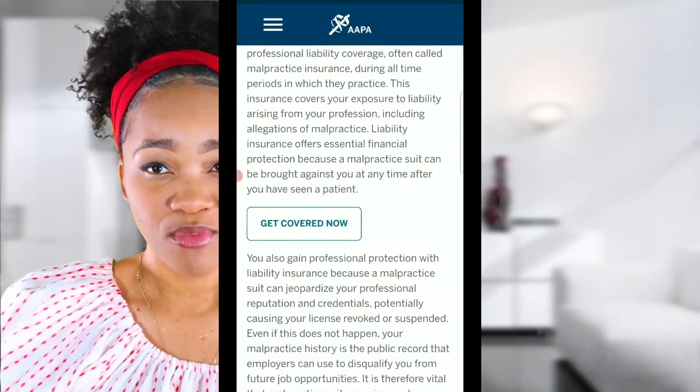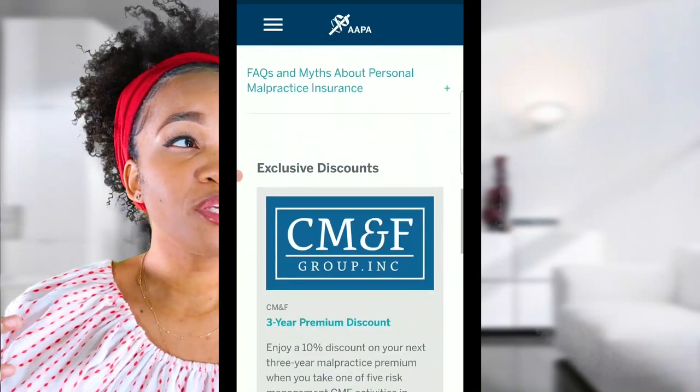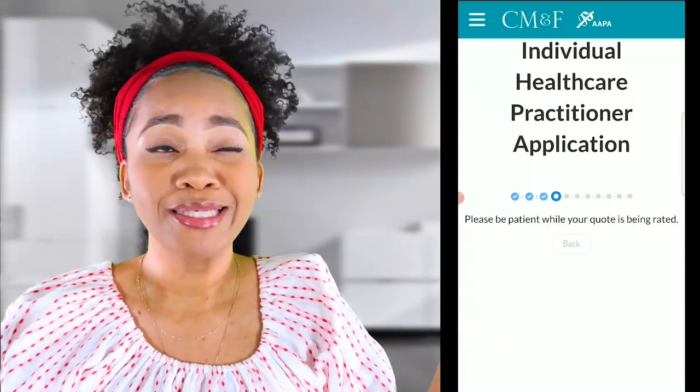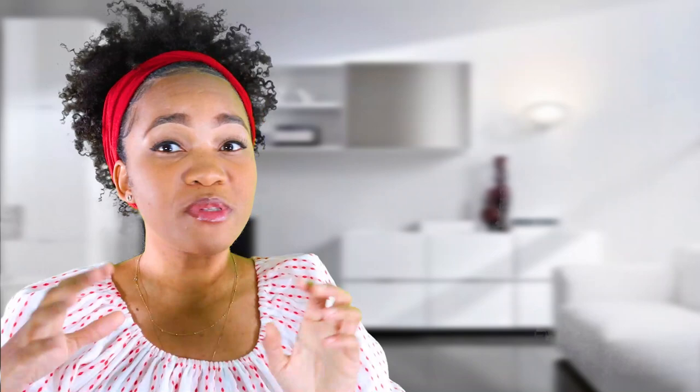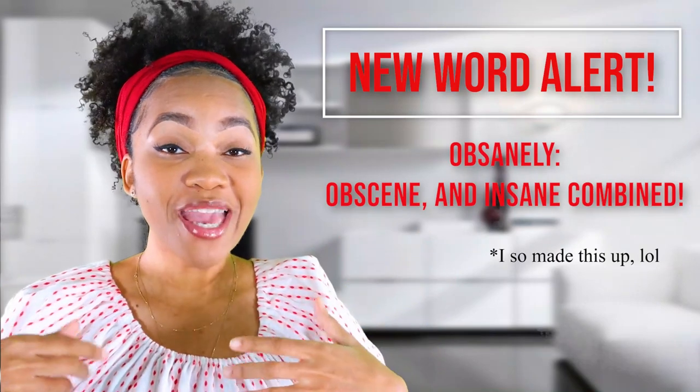There are quite a few options out there. I know that at a PA conference a few years back, they had a company they were working with, and when you went with that company as a new grad, you only paid about $300 for the year — like it was really, really obscenely cheap. Liability insurance is not necessarily the cheapest thing once you're really practicing, but as a new grad it was very affordable. I luckily got a position that paid for my insurance, so I get insurance through my job.